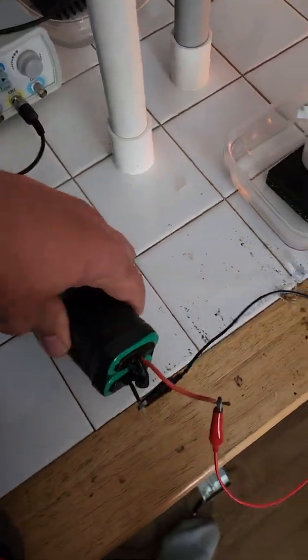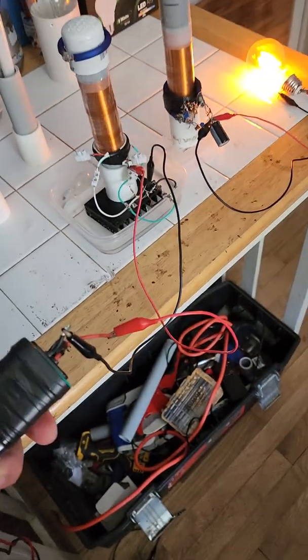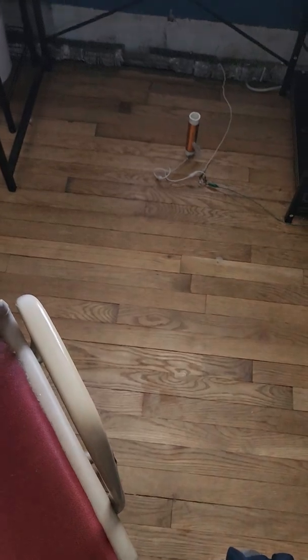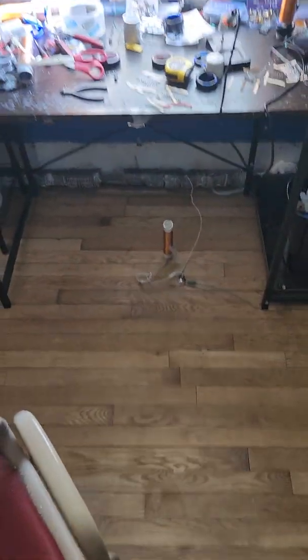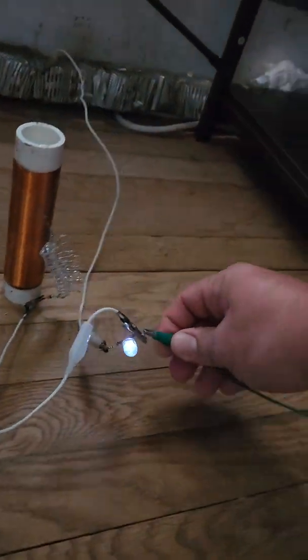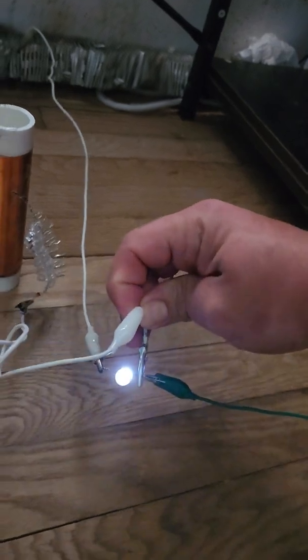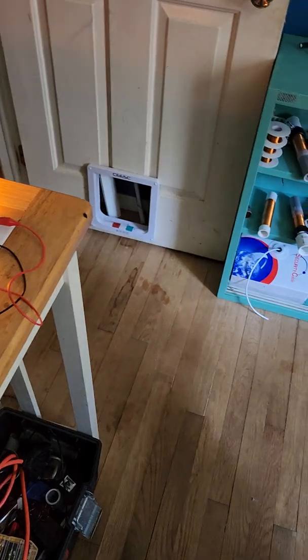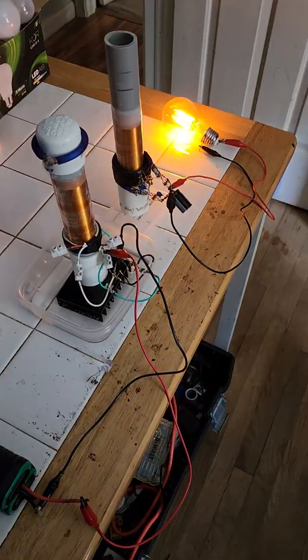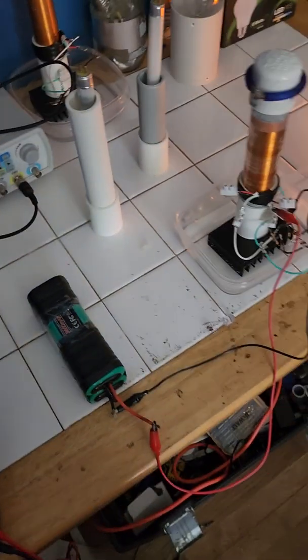I completely ruled out — look at that, it's portable too. Portable free energy, and I can tap it off the ground. So I don't need to be connected to mains for it to work. It can work with just a battery, and yeah, more to come. Good day.